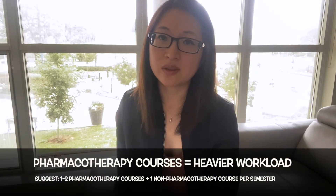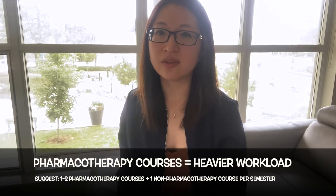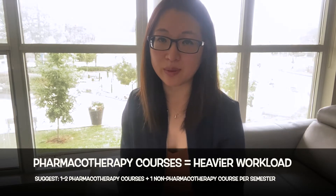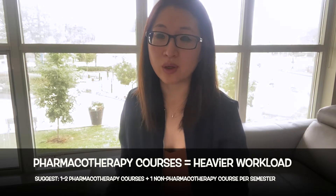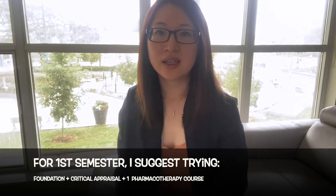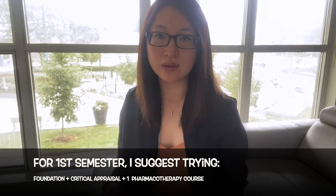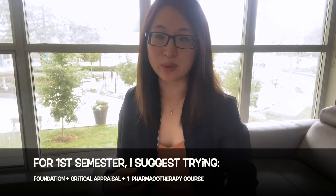The pharmacotherapy courses generally have a heavier workload compared to the non-pharmacotherapy ones. So when you're picking courses, I would definitely balance one or two pharmacotherapy courses with a non-pharmacotherapy one. When you're first starting out, you probably don't know how much you can handle yet, so I would suggest a trial and error approach. For the first semester, I would suggest taking the required foundations course as well as adding on the critical appraisal and one pharmacotherapy course.